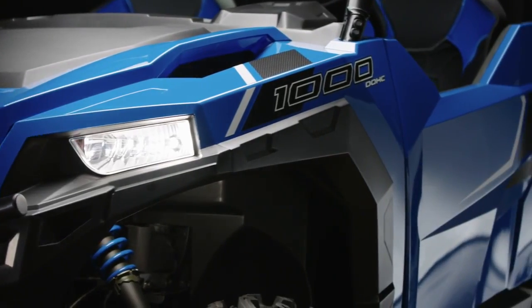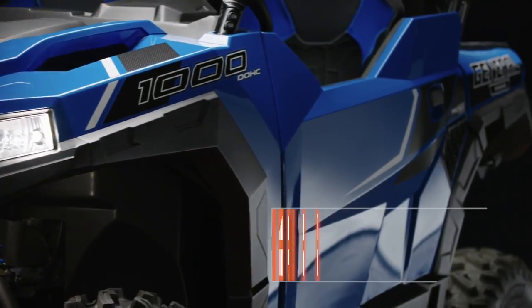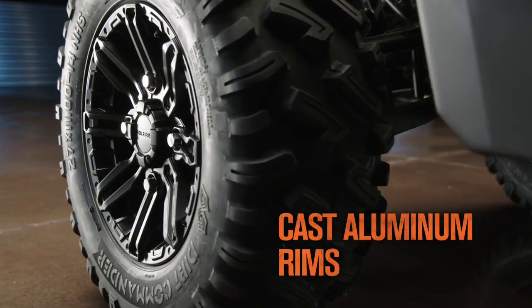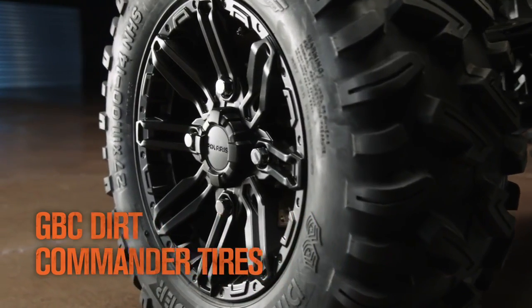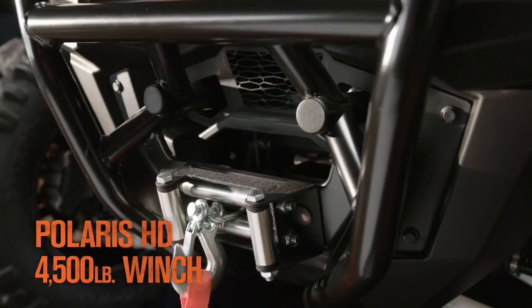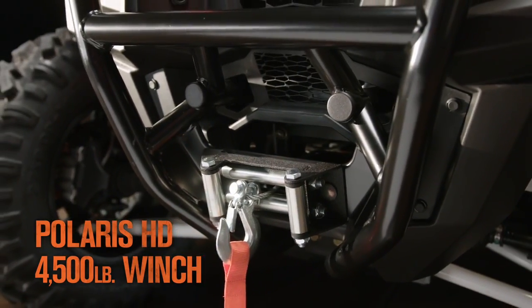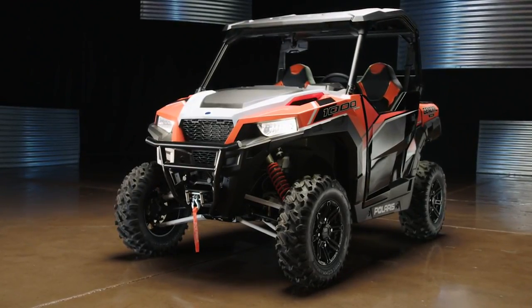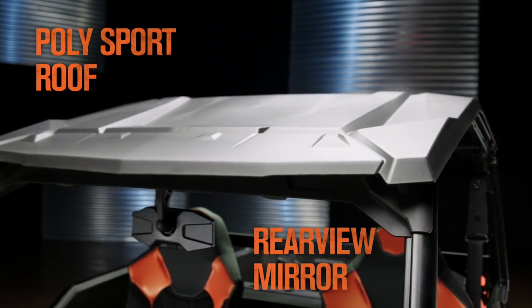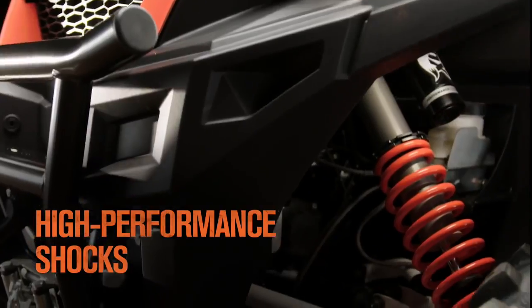Premium and Deluxe models add to the General's aggressive styling with automotive paint, color-matched springs, cast aluminum rims, GBC Dirt Commander tires, a low-profile sport bumper, and a 4,500-pound Polaris winch. The Deluxe Edition caps it all off in style with a sleek poly-sport roof, rear-view mirror, and premium high-performance shocks.